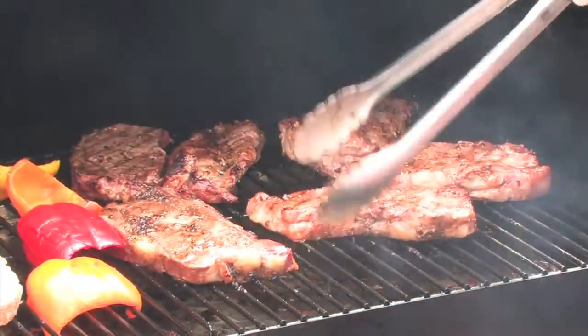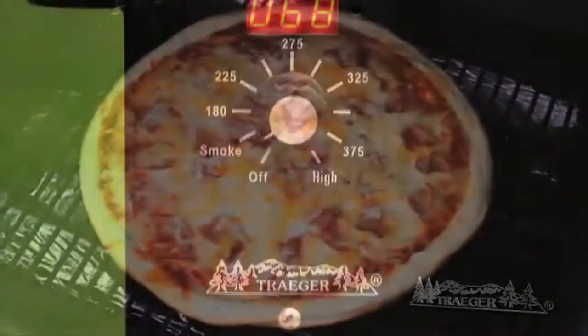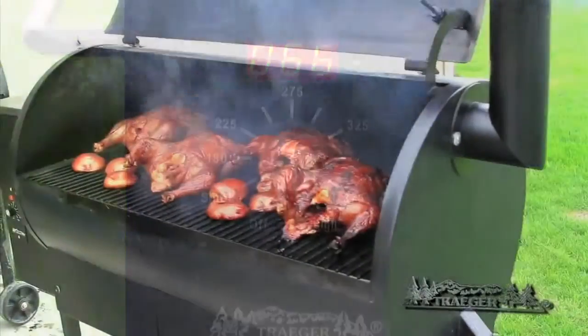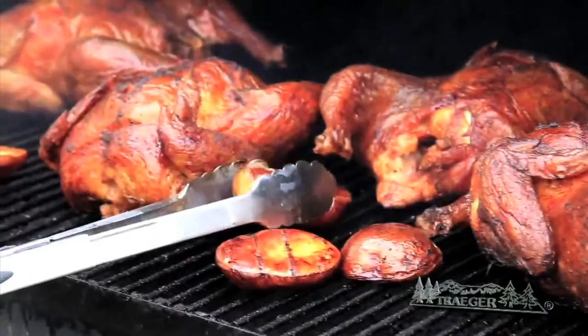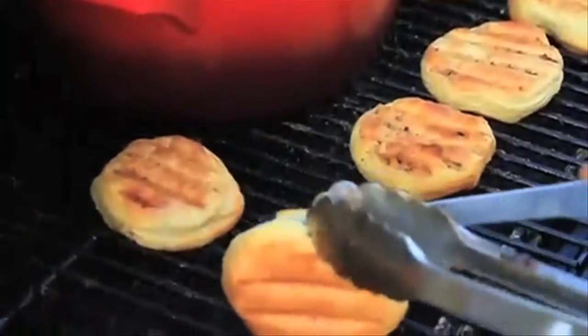Grill fantastic steaks, smoked meats, fish, or even bake a pizza with the Traeger Wood Pellet Barbecue Grill. The three-position cook mode switch makes this a grill, a smoker, or a convection oven all-in-one, giving you complete control of how you prepare your food.